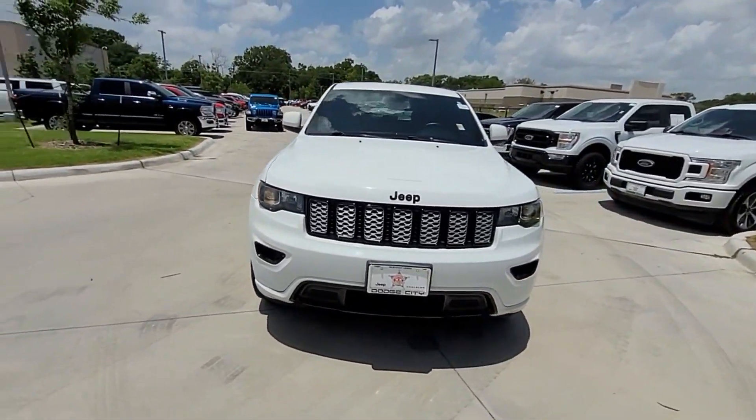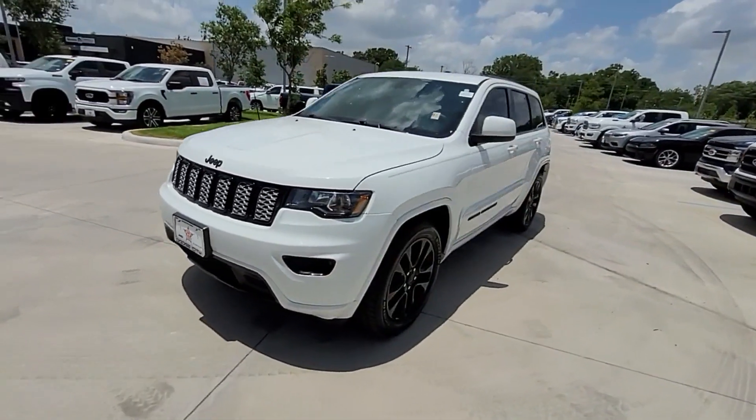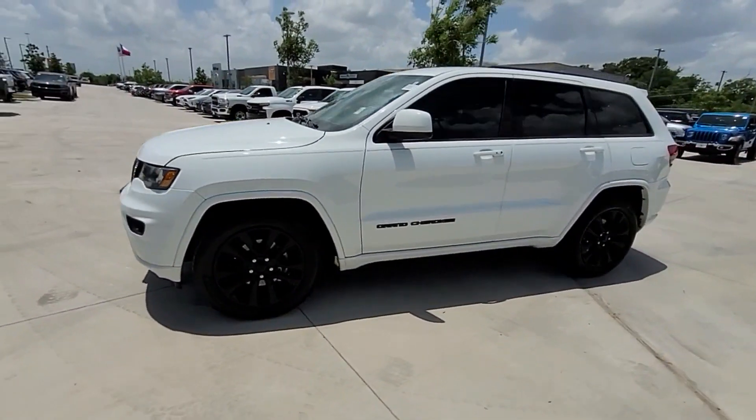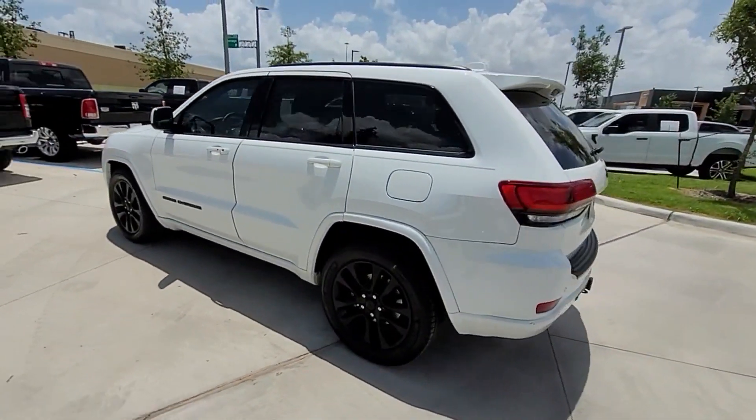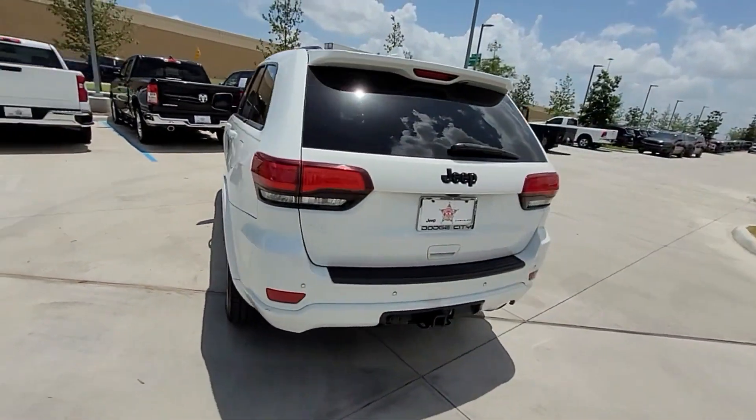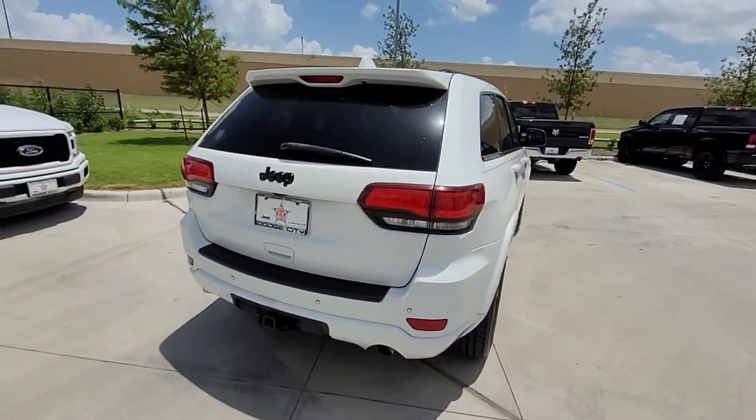2019 Jeep Grand Cherokee. This SUV offers space as well as power and performance. It includes ample space for all passengers and comes with the following: wi-fi hotspot, satellite radio.